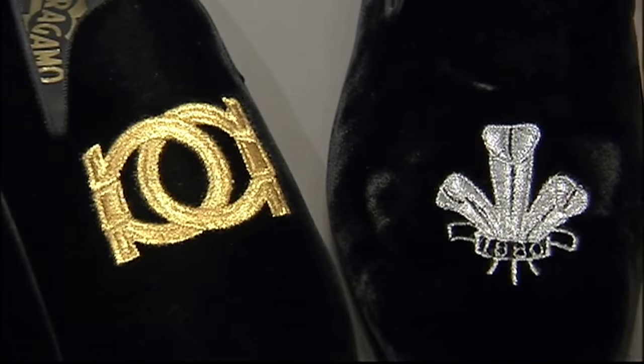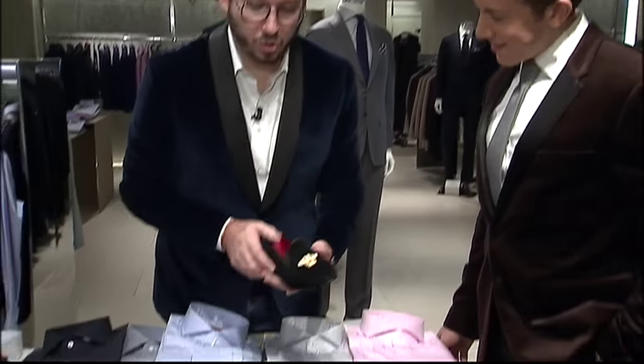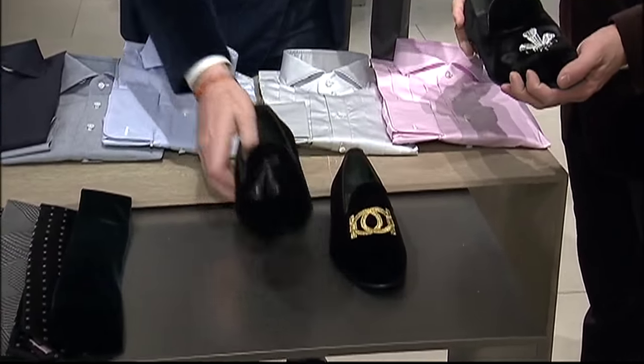What are we wearing on our feet? We love the black velvet slipper. And by the way, there are numerous motifs and designs.